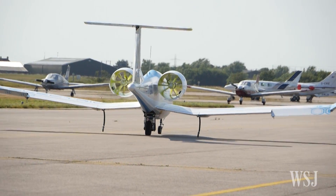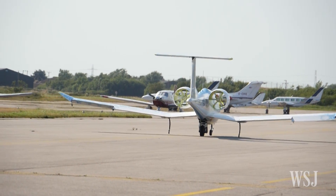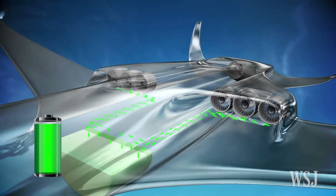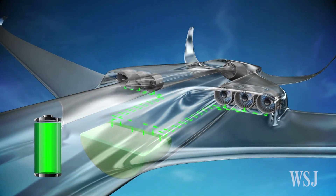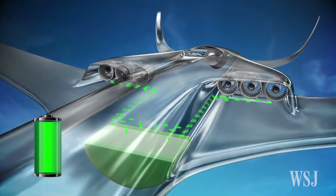Expect a longer wait if you're hoping to go on your holidays in an electric plane though. The roadmap for electric aircraft is a long one. There are a number of challenges to making larger electric powered aircraft. Firstly, the current battery technology is not sufficient to meet the power requirements. And also, a lot of testing and certification needs to be done in order to certify the plane to travel long distances.